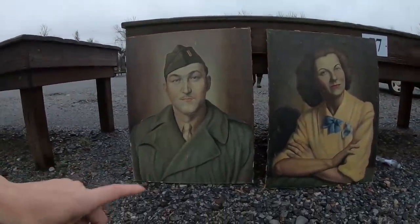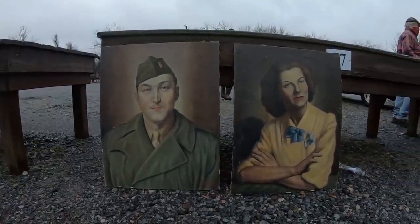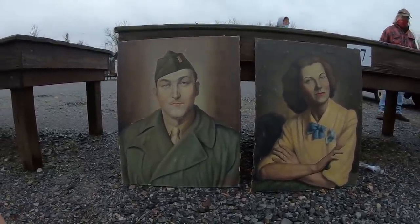These are really nice. It's 1946. I would have nowhere to put them, but I really like them.